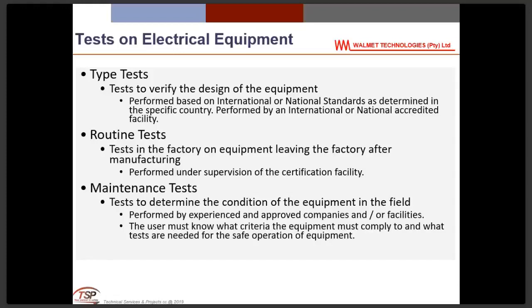In summary: we cannot do type tests in South Africa, and we cannot do routine tests, but we must be able to do maintenance tests — so-called in-service tests — because we use the equipment and are responsible for the safety of the people using it. From a user's point of view, we need to know what tests are necessary to verify the safe and correct operation of voltage detectors and phase comparators.